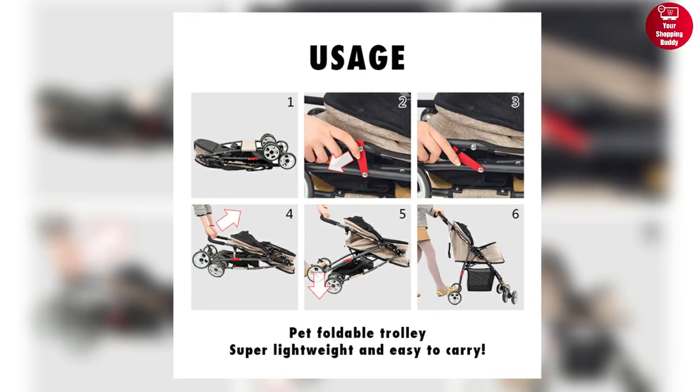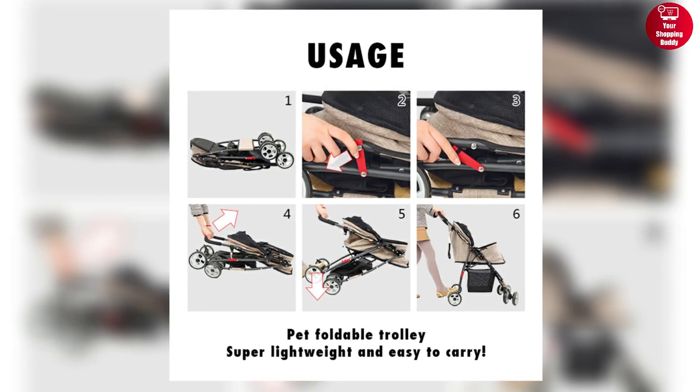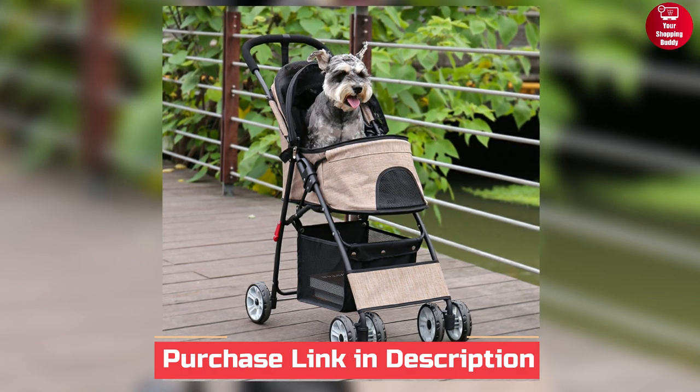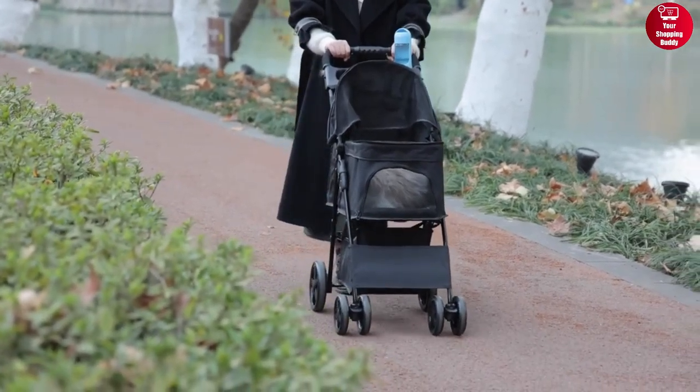The easy-locking no-zip entry and one-hand quick-fold mechanism makes setup a breeze. With wide viewing angles and ample space for your pet's essentials, this stroller is a must-have for your pets.